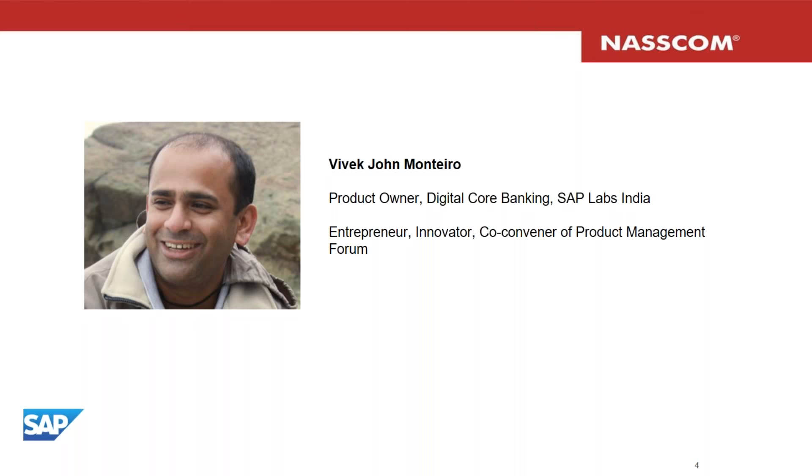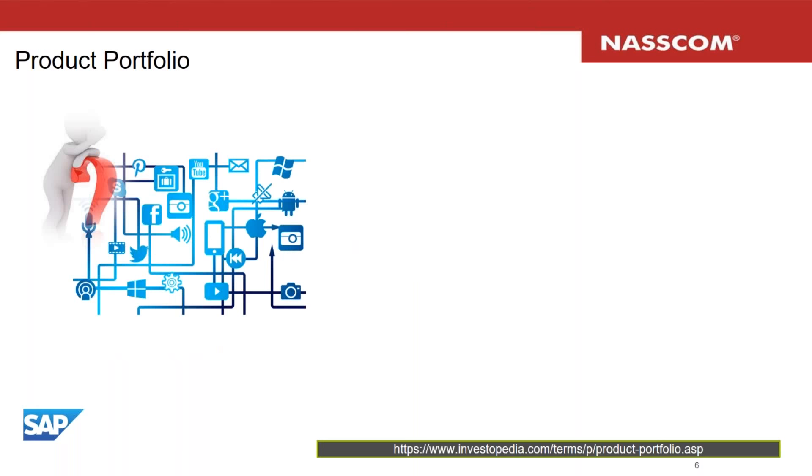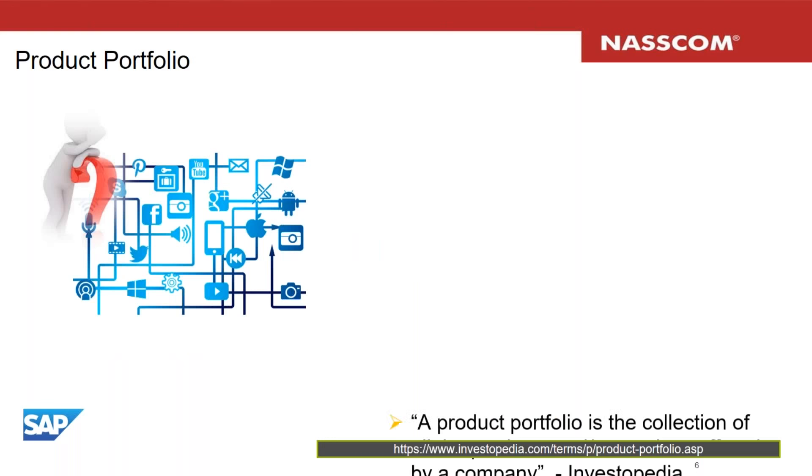The agenda for today: we'll start with an introduction to product portfolio, then understand how the product portfolio is built and grows in an organization. We'll look at strategic product portfolio management and how it can help a company. We'll take some examples from the industry to see their product portfolios, and cover some do's and don'ts if you want to run product portfolio management in organizations or aspire to do that in your career.